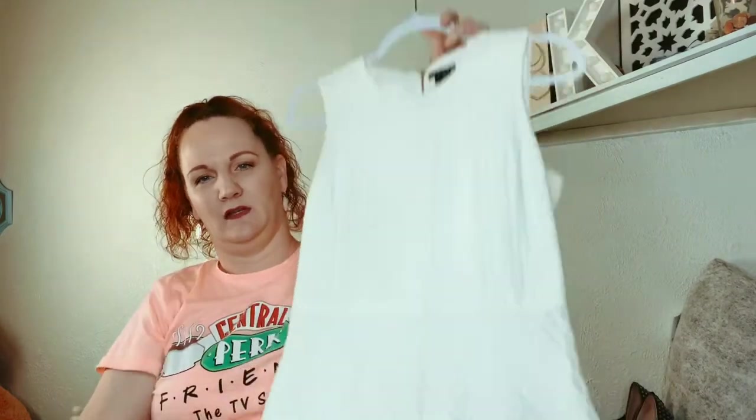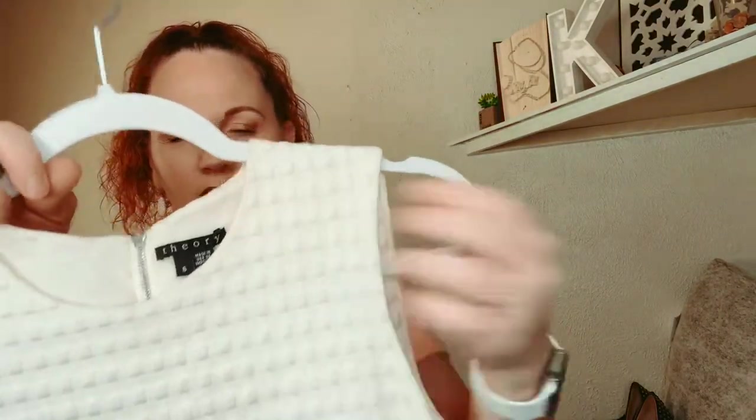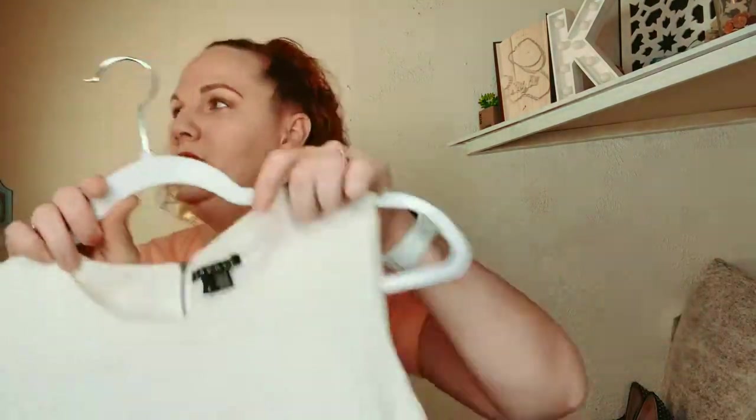Next is Thierry — it's like a little skater-type dress with a waffle weave print, and it is a size 6. If you didn't know, Thierry is super expensive — so pick it up if you see it.